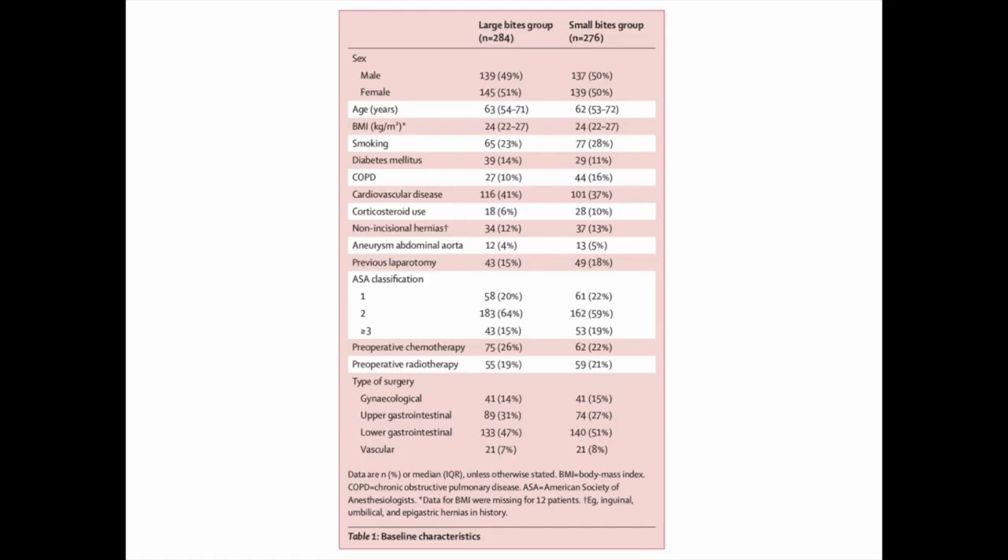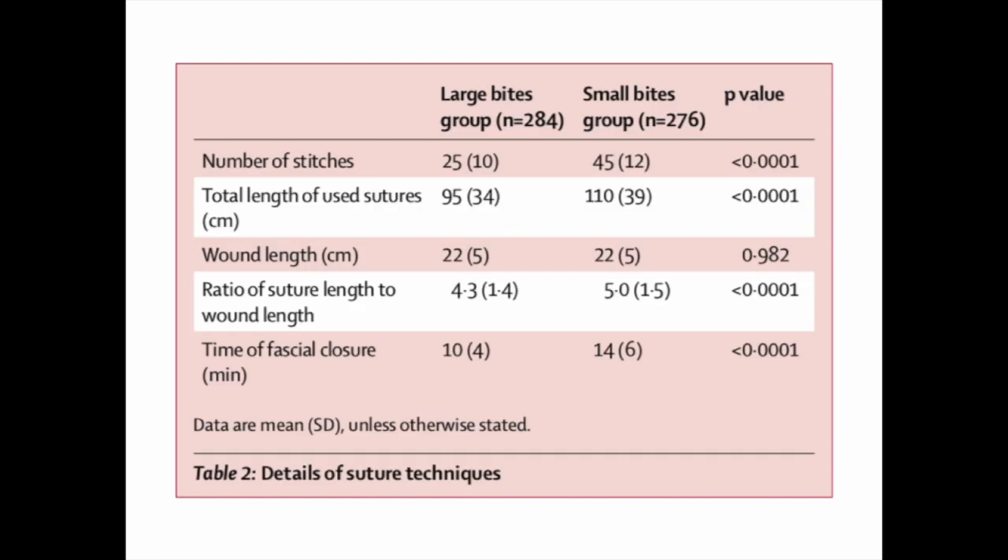The groups were similar, with a slightly higher incidence of COPD in the small bite group. Wounds were of similar length. The small bite group required more stitches and more suture, with a higher suture-to-wound length ratio and an average of 4 minutes longer operative time.